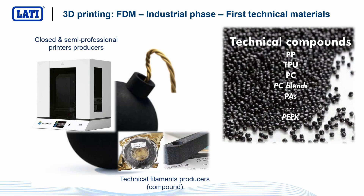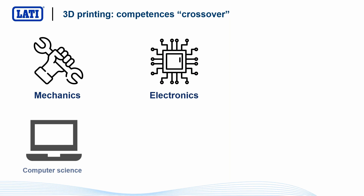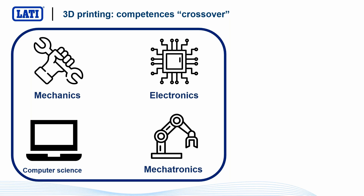What is very interesting to see when we speak about 3D printing is that it's a technology that draws on many competencies — mechanics, electronics, computer science, mechatronics, and robotics. The first affordable 3D printing machines available on the market started from these four competencies. But in the following years, it became clear that another competence was very important: the competence on materials. The role of material producers became fundamental, because for obtaining the best results in terms of aesthetics, mechanical properties, and so on on 3D printed parts, it was very important to know the properties of the material used for these technologies.